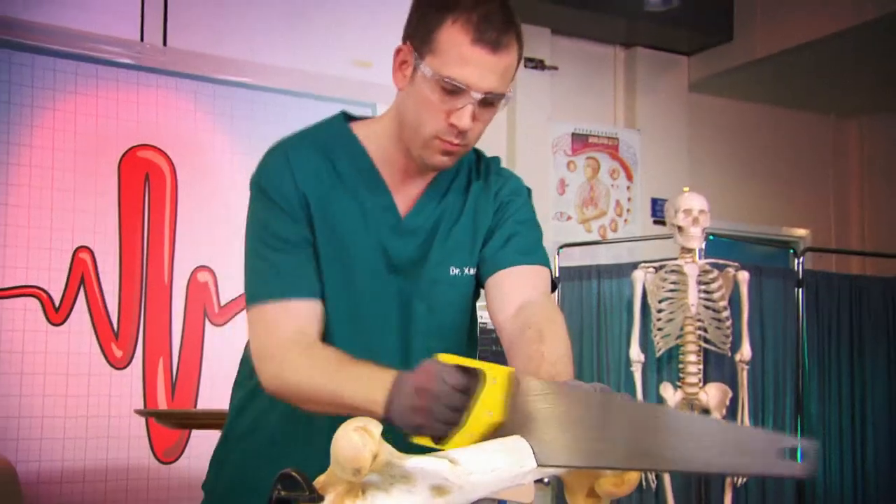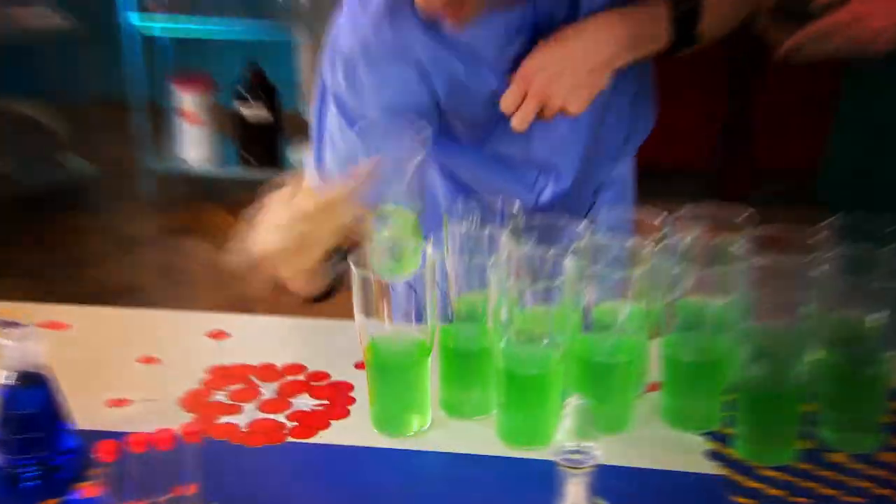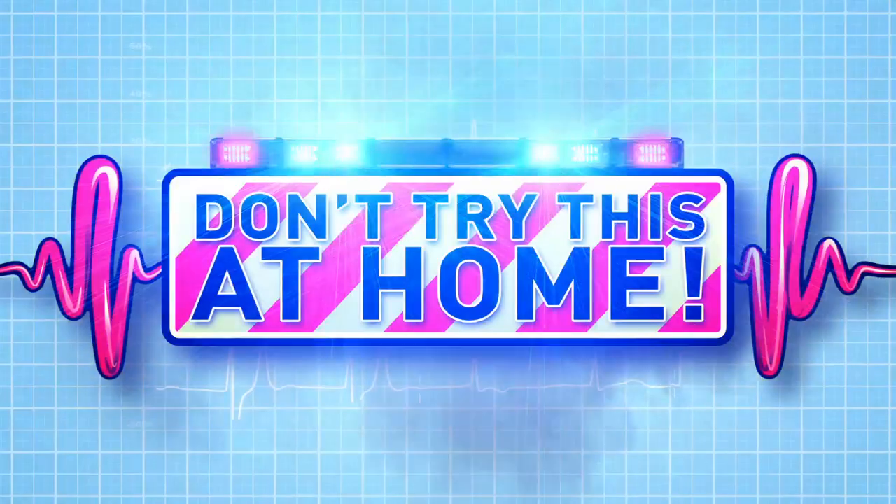This is our lab, where we're going to put our bodies to the test to show you how your body works. Just don't try anything you see here at home.